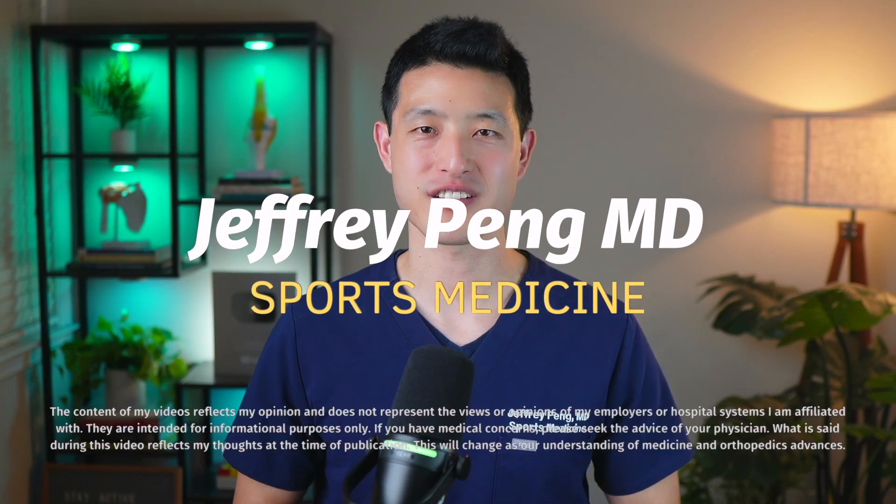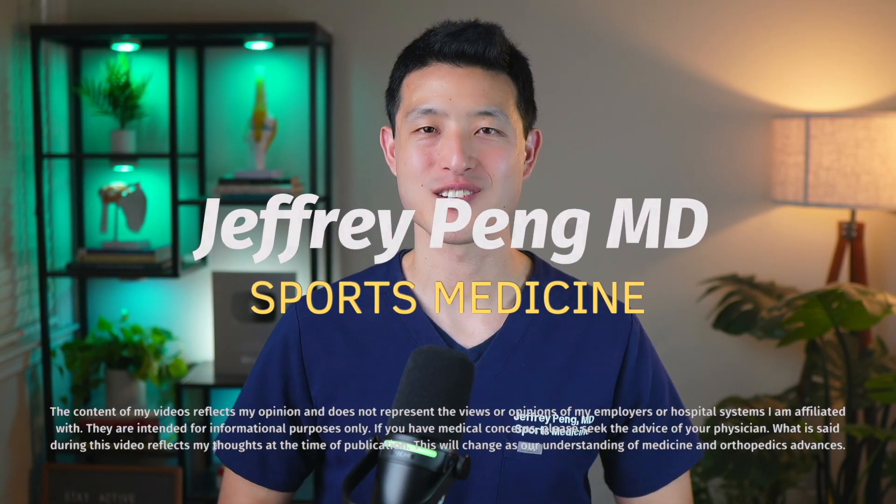Hey everyone, Dr. Jeff Peng here. I'm a sports medicine doctor currently practicing in the San Francisco Bay Area, and I've helped thousands of patients navigate orthobiologics and regenerative medicine treatments like platelet-rich plasma.